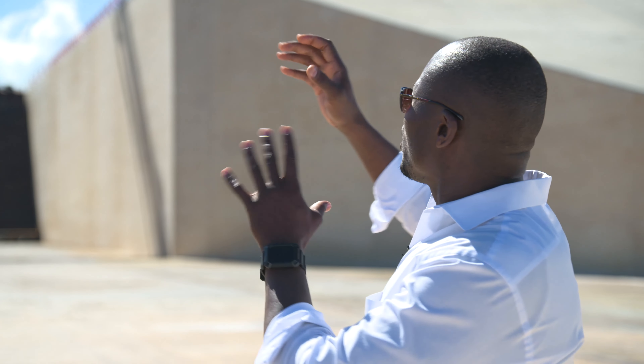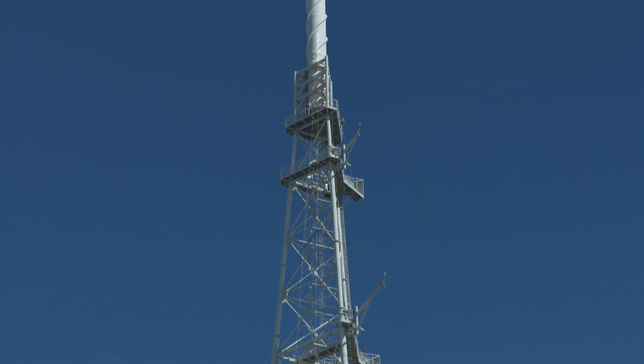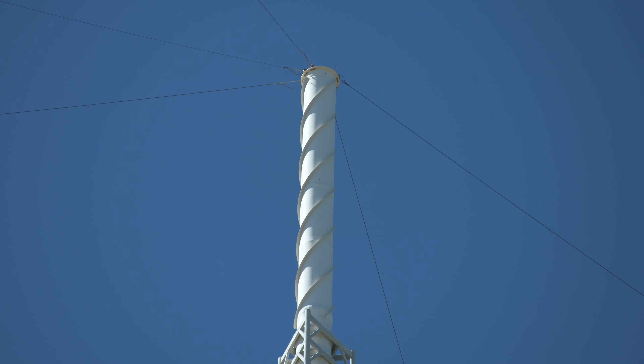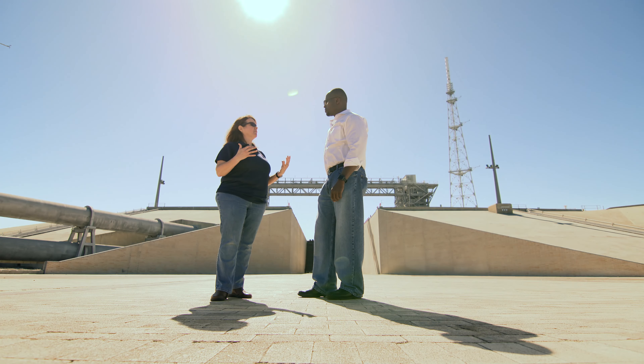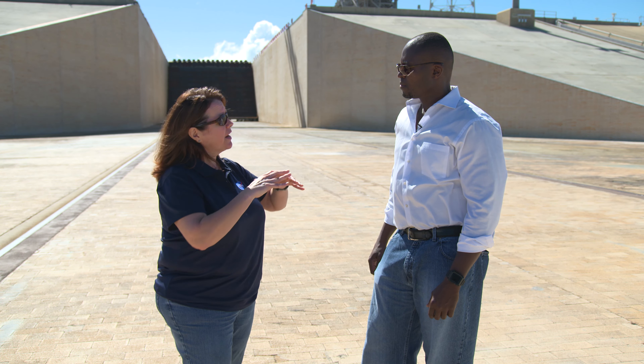I see three tall towers with those long poles on top of them — what exactly are those? Florida is very active with lightning; it's known as the lightning capital of the world, so we have erected these lightning towers. These towers are so tall because any vehicle that could leave the Vehicle Assembly Building could be protected by them. The towers are 600 feet tall and they support a catenary system of wires that actually provide that protection over the pad surface.